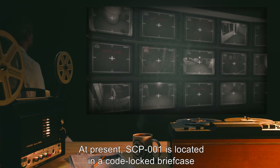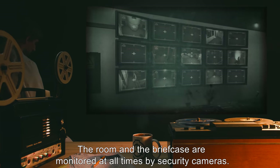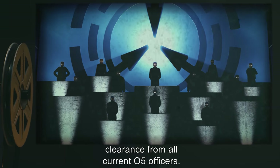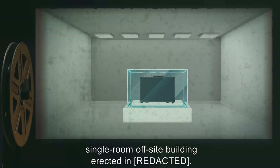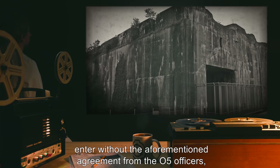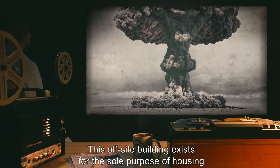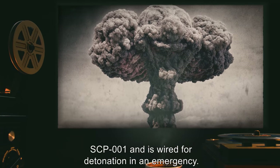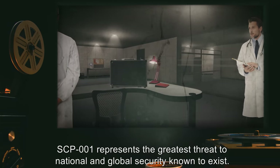At present, SCP-001 is located in a code-locked briefcase made of a high-tensile reinforced polymer. The room and the briefcase are monitored at all times by security cameras. The briefcase cannot be opened without unanimous special clearance from all current O5 officers. The briefcase itself is stored in a small, fully-lit, single-room off-site building. Class D personnel are posted to guard the building, but may not enter without the aforementioned agreement from the O5 officers under threat of immediate termination. This off-site building exists for the sole purpose of housing SCP-001 and is wired for detonation in an emergency. It is the opinion of the current administration that SCP-001 represents the greatest threat to national and global security known to exist.